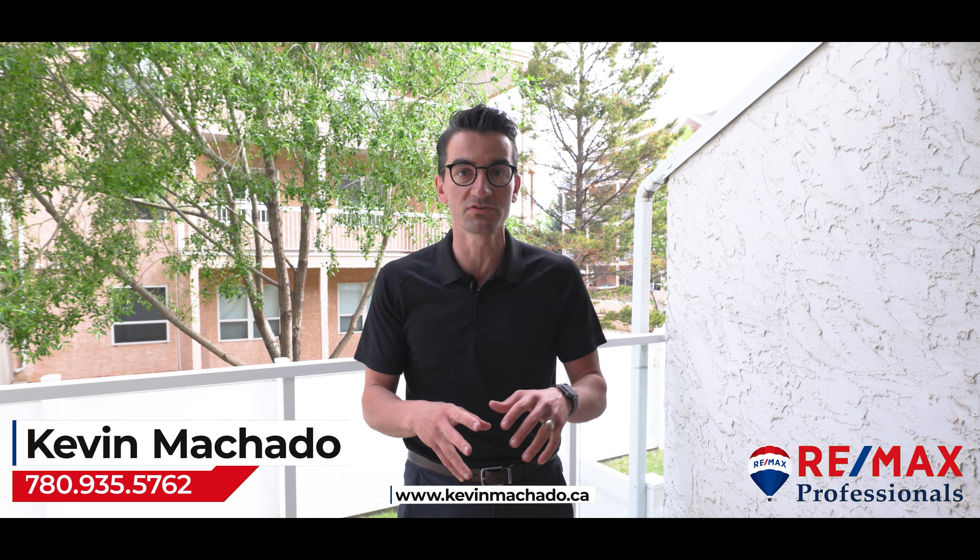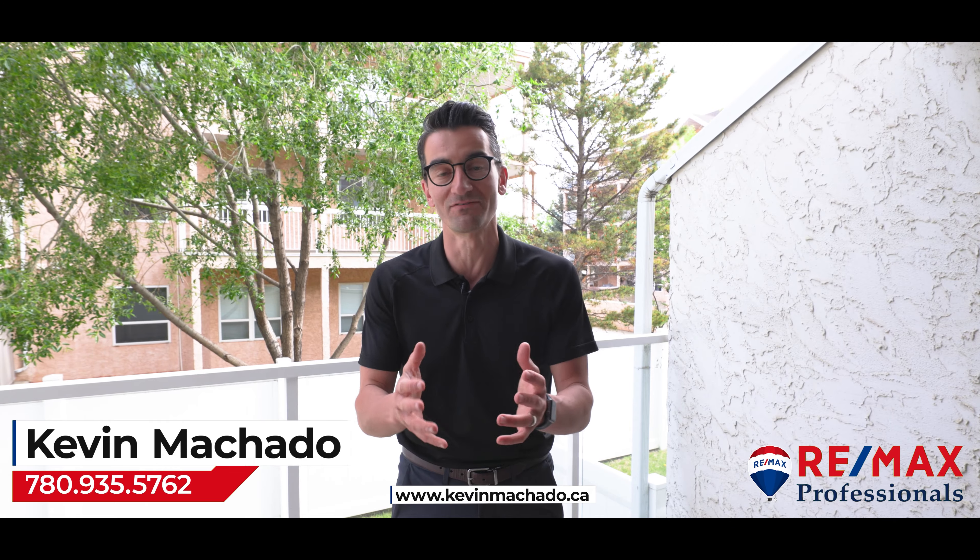Feel free to share this with them, and if you know them, I'd love to give them a private tour — even a virtual one. Thank you so much for watching and we'll see you again next time.